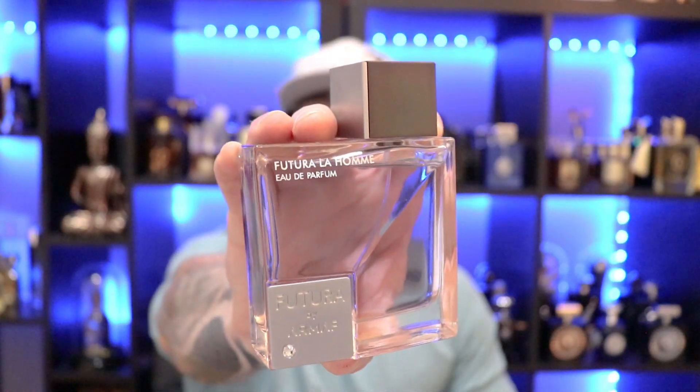Through and through, this is a fresh, aromatic, clean, soapy fragrance — absolutely perfect for that boss vibe, like a man who's put together and has his stuff in order. Fresh out of the shower vibes. Performance: about six hours of longevity, moderate projection for about an hour and a half before it settles. Good but not great, though for an office fragrance that's perfectly okay. Definitely worth checking out — that's Armaf's Futura La Homme.